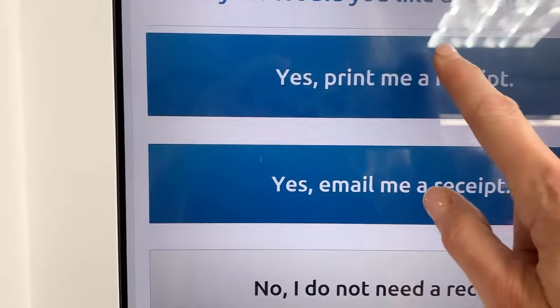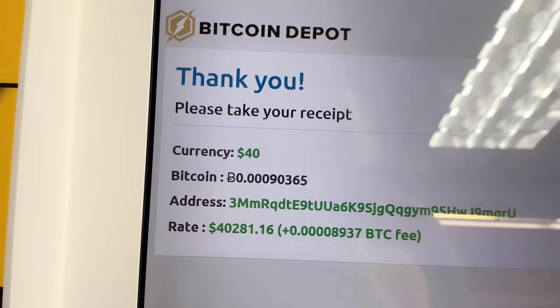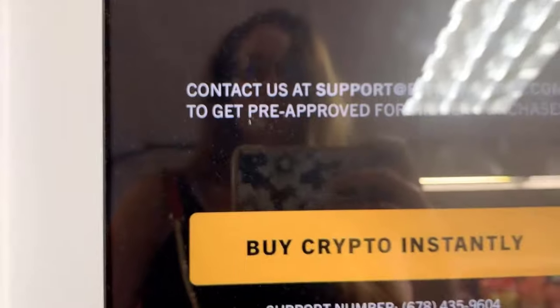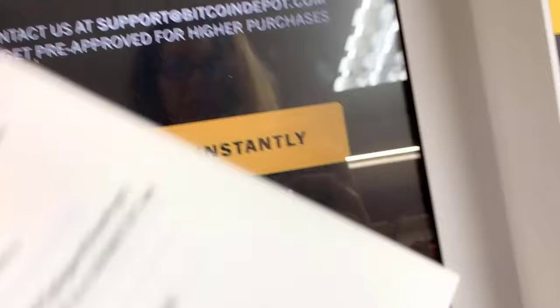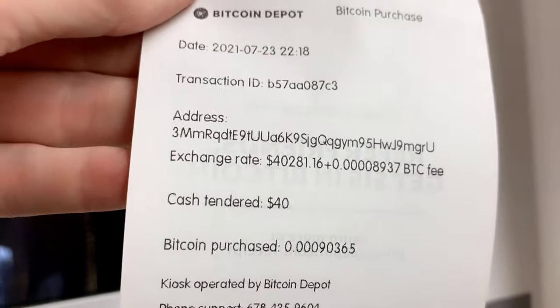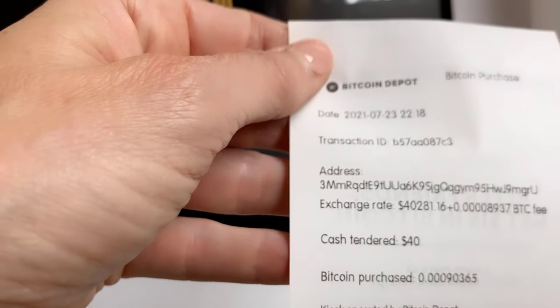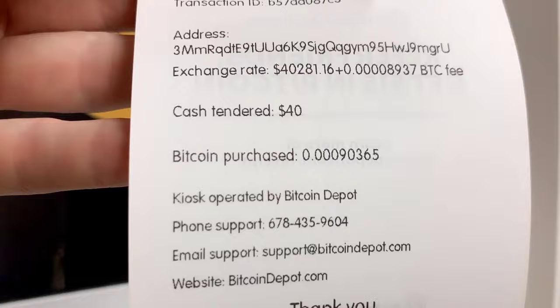Thank you. Print the receipt — yes, print the receipt. Did you see the rate? Was that at $40,000? So it took all $40. I purchased 0.000-something Bitcoin. I have a transaction ID. Let's go into the app and see what happened. I just bought my first Bitcoin from a Bitcoin ATM.